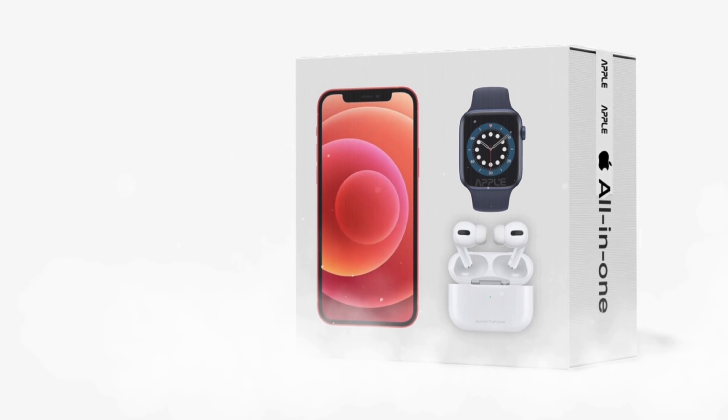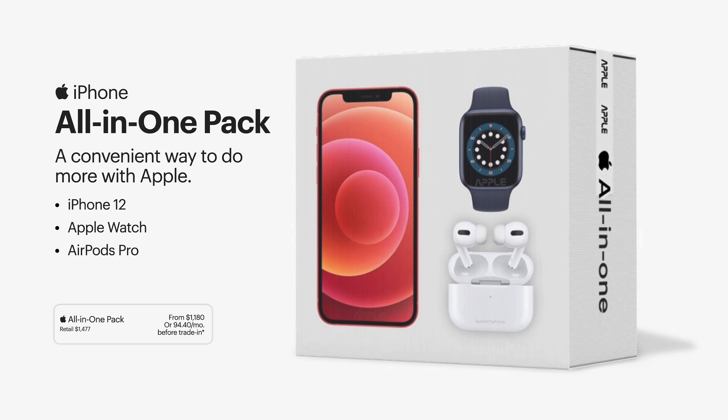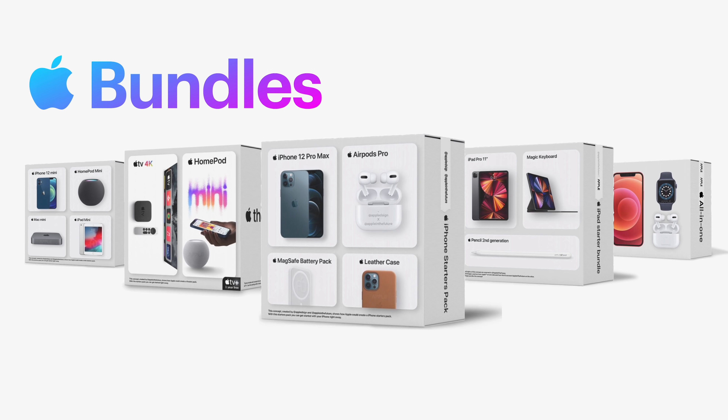Next we've got my personal favorite and the one I think would be most popular — the All-in-One Pack — a convenient way to step into every part of their ecosystem. Starting with the standard iPhone 12, the latest Apple Watch, and AirPods Pro, the All-in-One Pack would retail for $1,477 and, assuming a similar discount, would start at $1,180. All of these are just concepts, but they make a lot of sense considering Apple is starting to bundle all of their services together. If you're someone who likes to upgrade multiple products at a time, this makes a ton of sense.